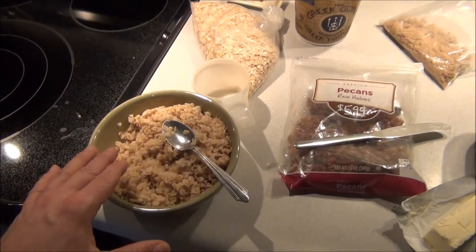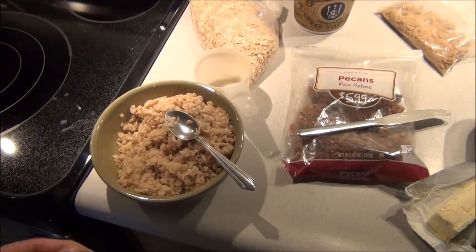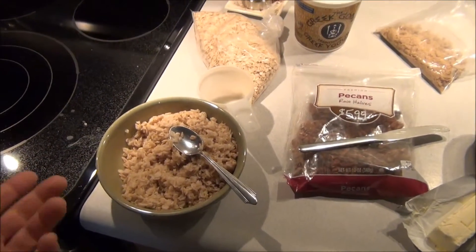The oatmeal itself is just so good for you. It's thick rolled oats — you can get them anywhere. I buy them in bulk; in fact I've got about five pounds of them up here in the cupboard.